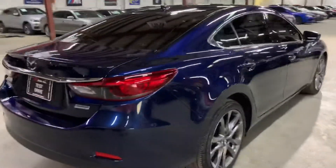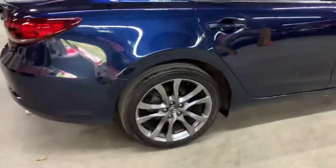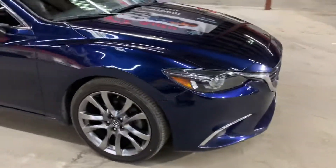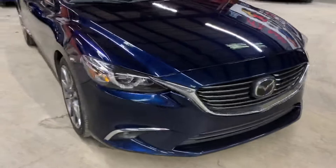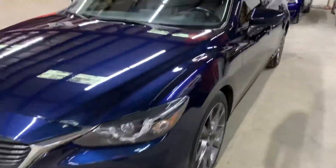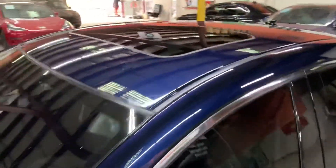Once we finish checking out the interior, we will come back outside and take a closer look at the wheels, headlights, and taillights, just to make sure that they are working properly. We will also pop the hood open so you can take a look at the engine. This vehicle does come with a sunroof, so we'll also retract that so you can see that it works fine.